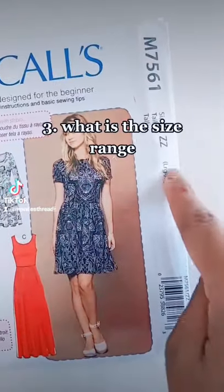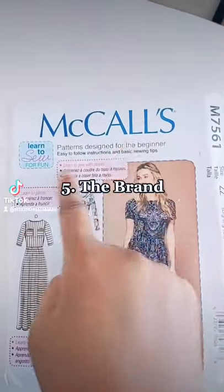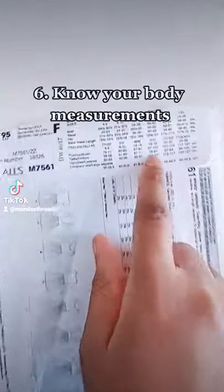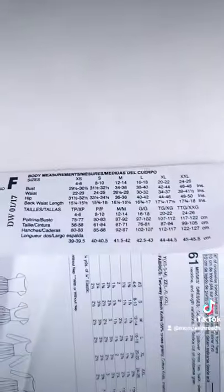Number three, what is the size range? Number four, your pattern number. Number five, the brand number doesn't hurt too. Number six, when we flip the pattern, know what your body measurements are and match them to the corresponding sizes here.